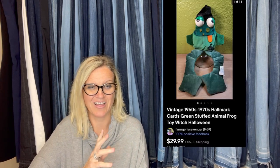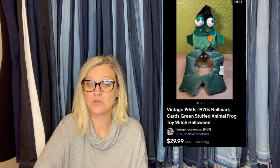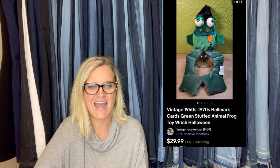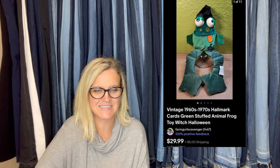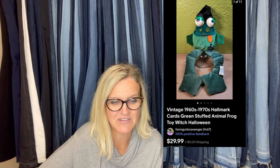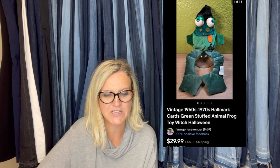This one's really cool too — it's a bread and butter but I love it. It's a vintage Hallmark Halloween item. This little frog has got it going on. He was very cheap at an estate sale. She sold it for $29.99. It's a vintage 1960s–70s Hallmark Cards Green Stuffed Animal Frog Toy Witch Halloween. Really a fun item.